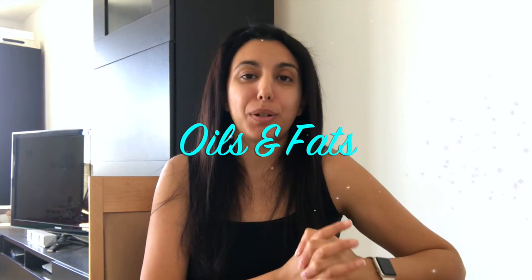Welcome back to Little Health Hacks where I share my tips for leading a healthier lifestyle. My name is Angie and today I'm going to be talking about oils and fats and the process in which they are made.